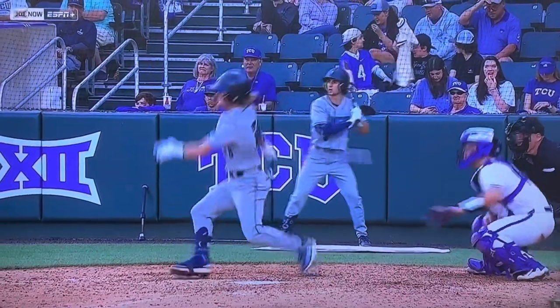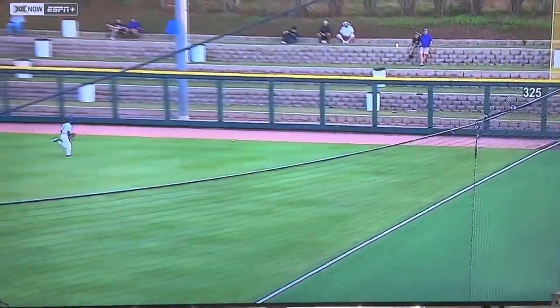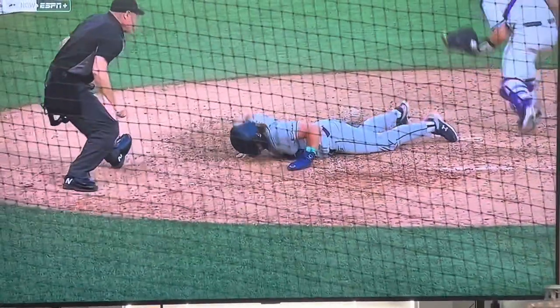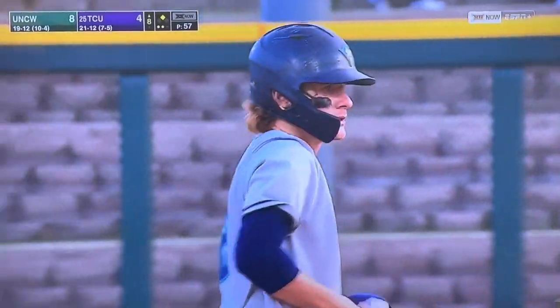This is just the second hit with two outs in the ballgame for the Seahawks, but this is the biggest one. The senior shortstop Montero gets his second hit in the ballgame, rips one down the line, and with that ball in the corner, that run is able to score all the way from first. Two huge runs here in the top of the eighth for UNC Wilmington.